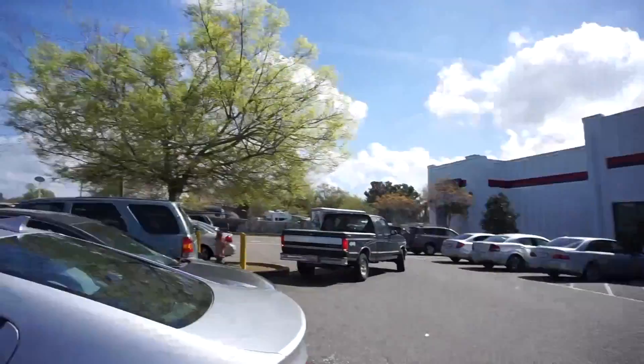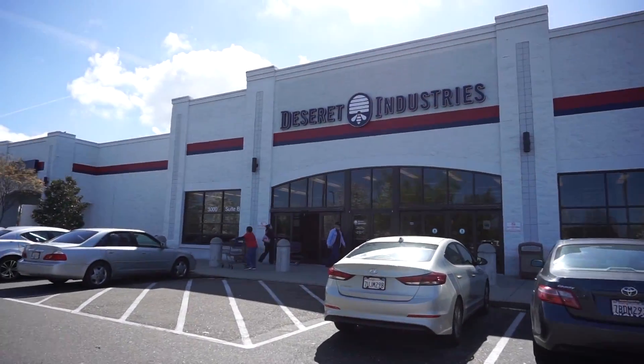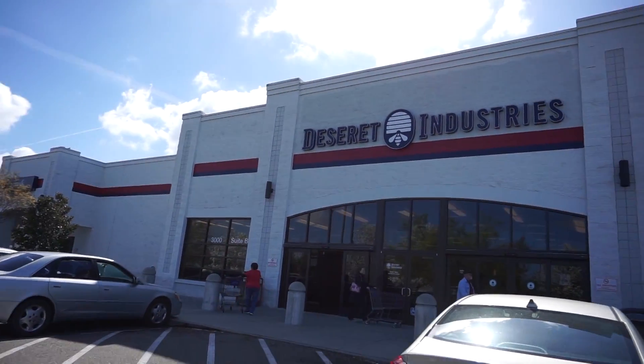I'm gonna look for spring stuff. I'm gonna try to stay away from sweaters and warm jackets unless it's something really special and unique. I'm gonna look for warm weather clothing. All right you guys, let's do this! See you inside. Does anyone know if it's Deseret or Deseret or dessert time?